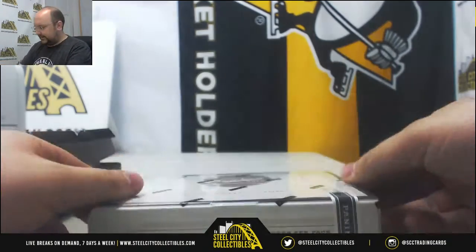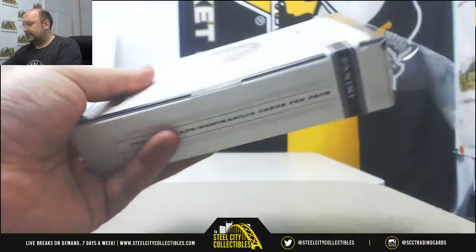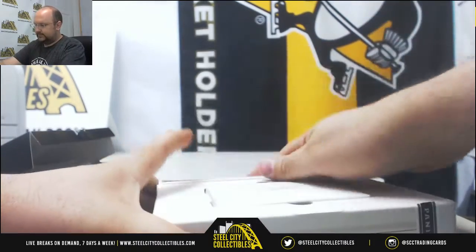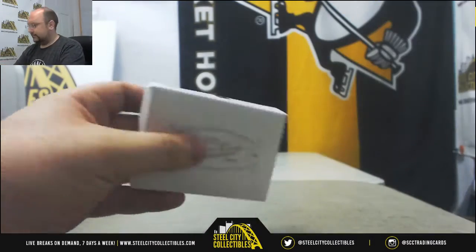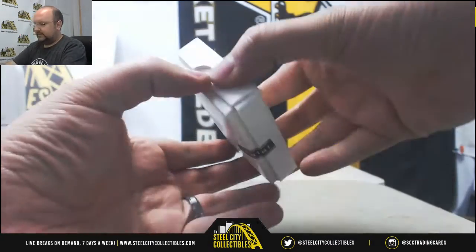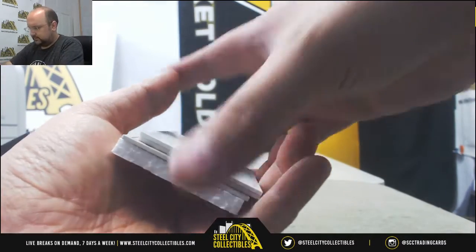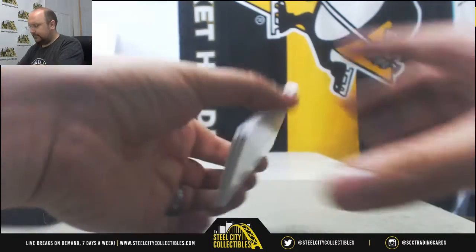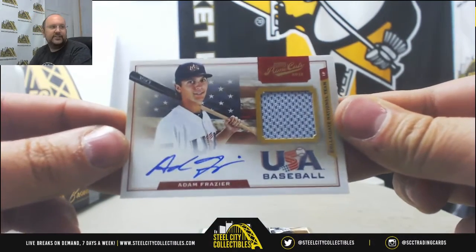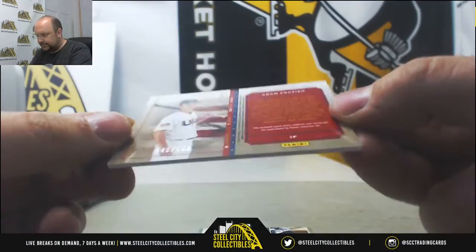Alright, next up, Prime Cuts. We'll get another button — it's always been a solid product. I'm going to get three cards here. First up, USA Baseball, Adam Frazier, Jersey Auto. Nice card. Numbered 40 of 199.